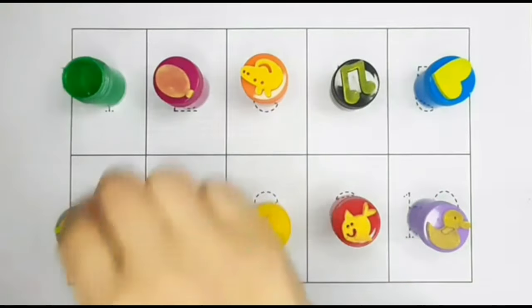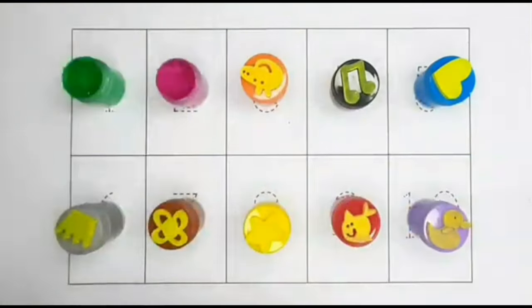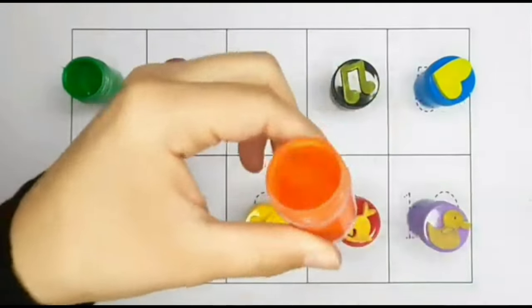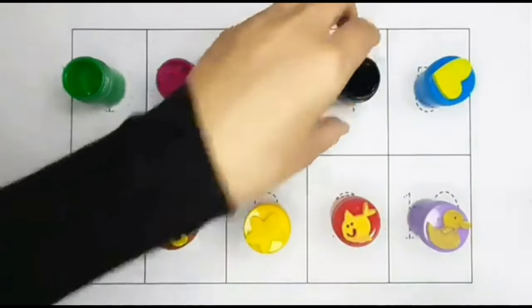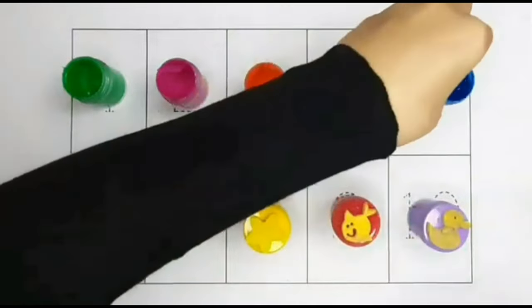Green color. Pink color. Orange color. Black color. Blue color.